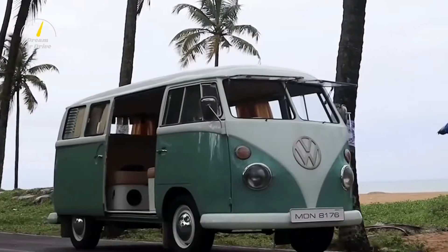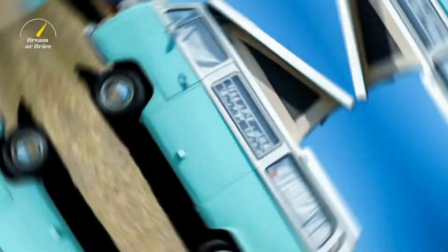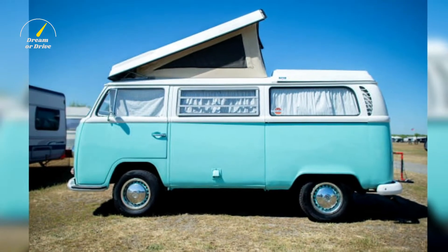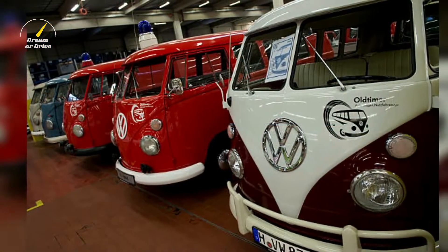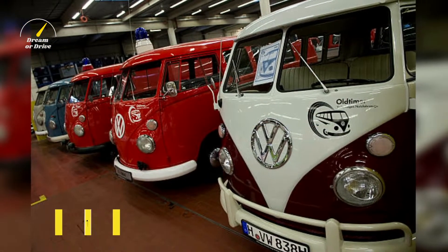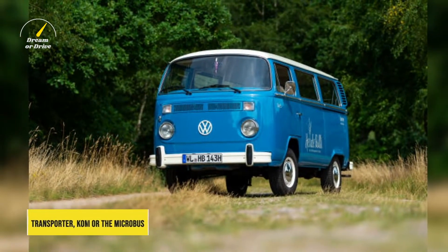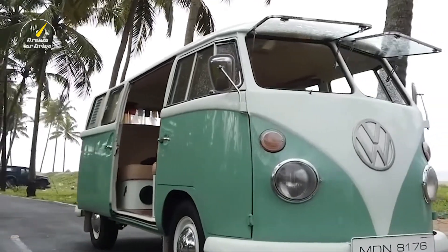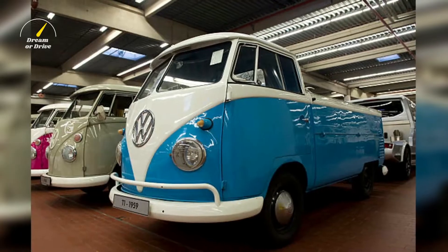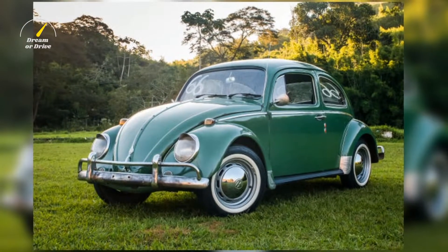Released in the 1950s, the Volkswagen Type 2, or the T1, was one of the most iconic buses you could ever see on the streets at the time. It was popular among the hippies and the campers for its convenient and spacious interior. Also known as the Transporter, Kombi, or the Microbus, the Type 2 is a forward-control light commercial vehicle introduced by Volkswagen as its second car model, following and initially deriving from Volkswagen's first model, the Type 1 Beetle, and given the factory designation Type 2.